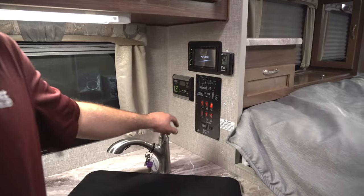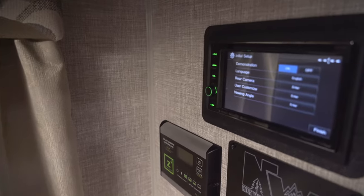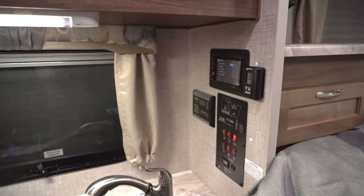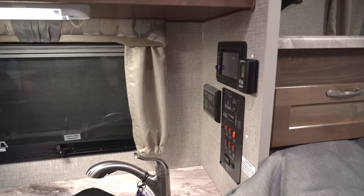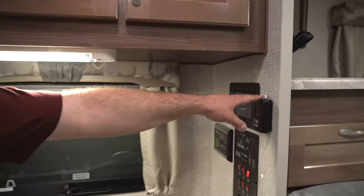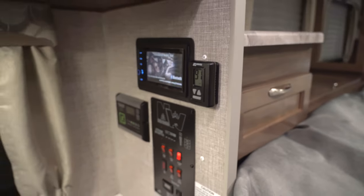Over in this corner you're going to have your touchscreen radio — it has AM and FM radio, Bluetooth so you can hook up your phone or other device to play music, and it's a CD and DVD player as well. This camper does not have a TV included, but you can order one with a TV or add your own — the wires are already run from the radio so you just have to plug it in.